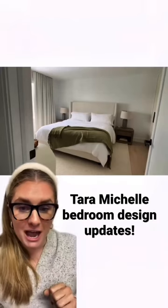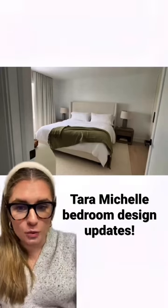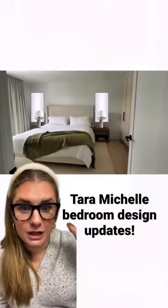When she was ending the video, she did talk about potentially adding mirrors behind the lamps for that Restoration Hardware look, and here's how that would look. I definitely think that this adds the vertical height to the space that you need.